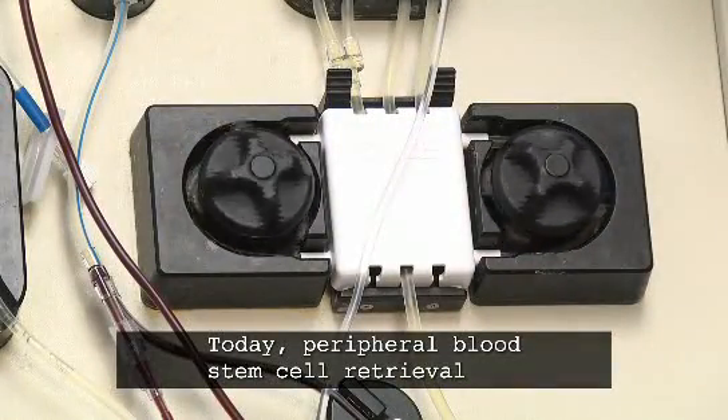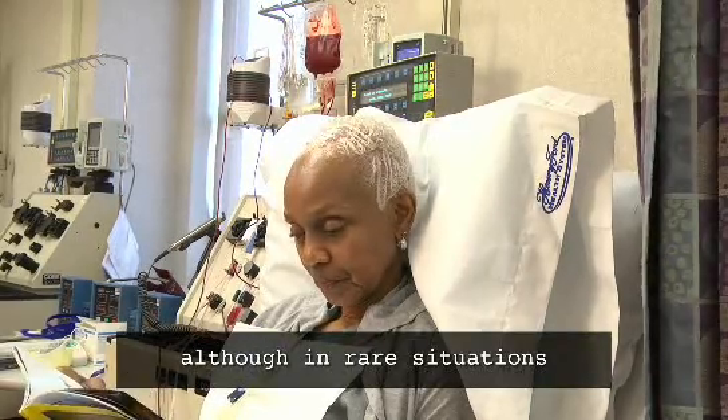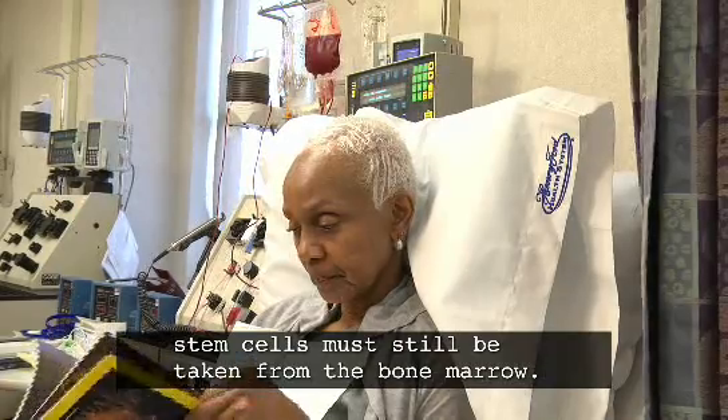Today, peripheral blood stem cell retrieval has become the preferred harvest method, although in rare situations stem cells must still be taken from the bone marrow.